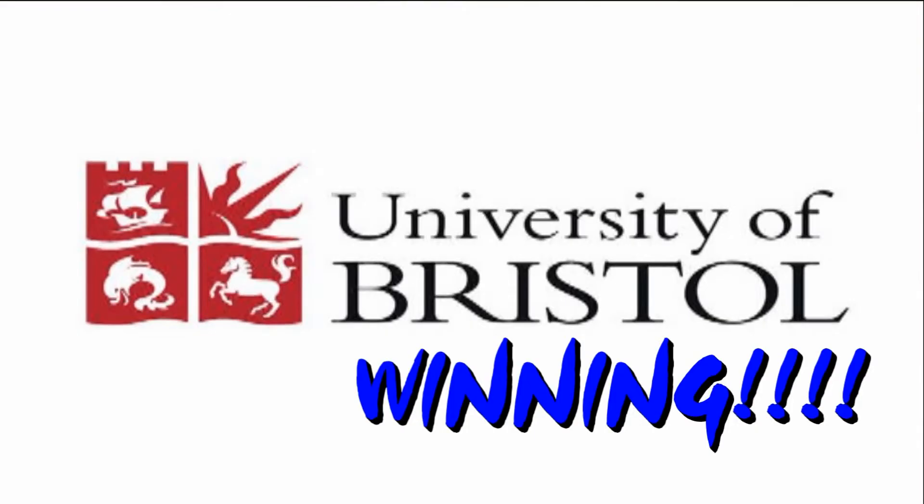It's really, really awesome. Good job, University of Bristol! Get more information on this innovation by clicking the links in the description below. Like and subscribe, and we'll see you in the future.